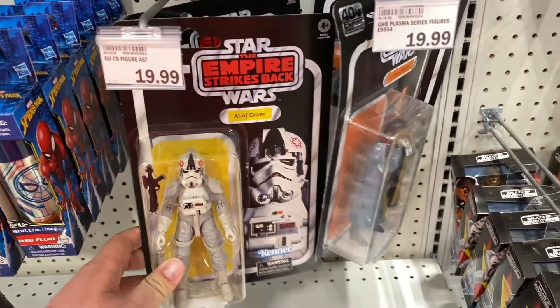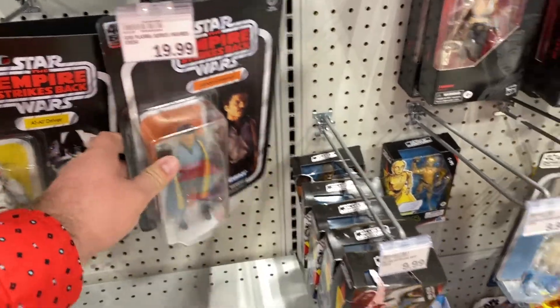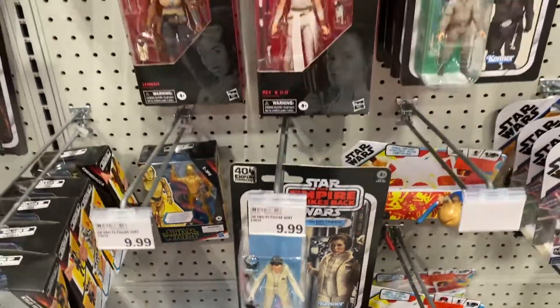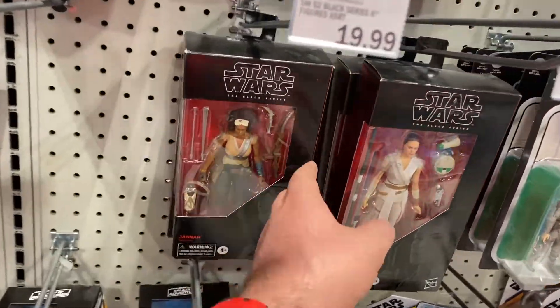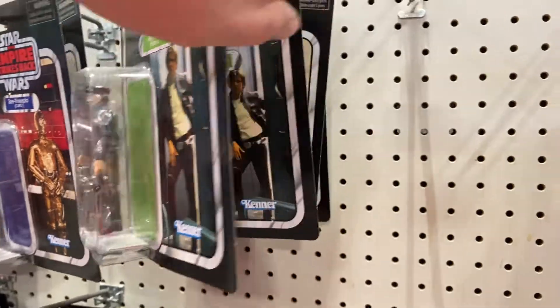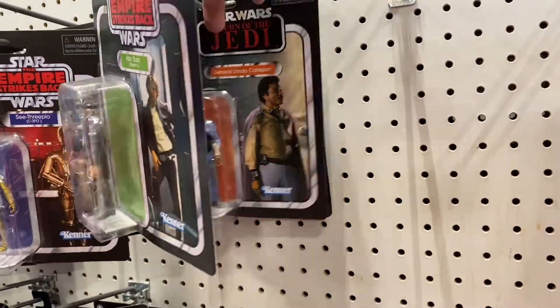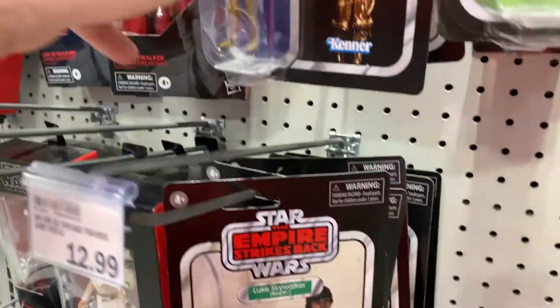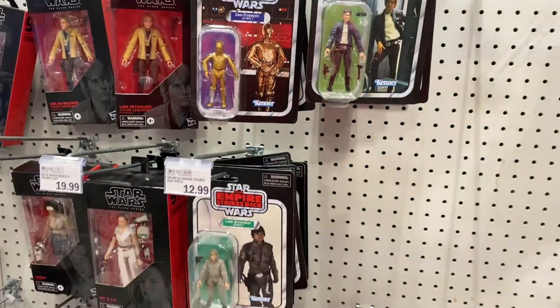For the Black Series they had the 40th Anniversary AT-AT Driver and the Lando Calrissian, but nothing crazy with that. They had the Leia stuck in a different area — she's pretty cool. The 6-inch Black Series, nothing crazy, same old same old. They had the re-release wave for Star Wars and I really like that 3PO — I'm just trying to bite the bullet and buy the original rather than the re-release.